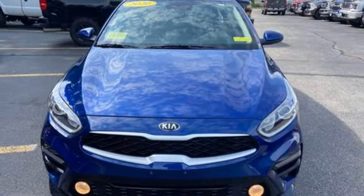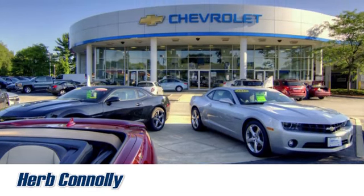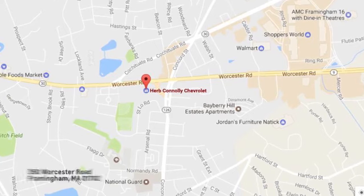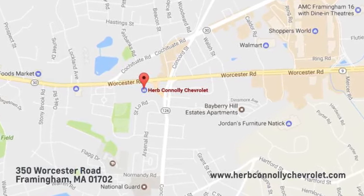Step into a Kia and be surprised. Take it for a test drive today. Call, click, or stop in and see us today. We're conveniently located just off Route 9 East at 350 Worcester Road.